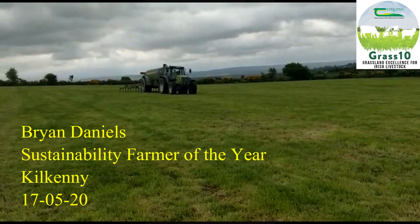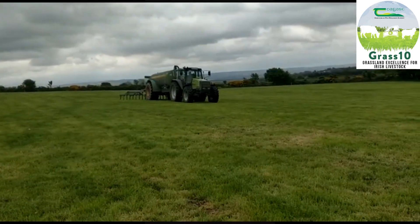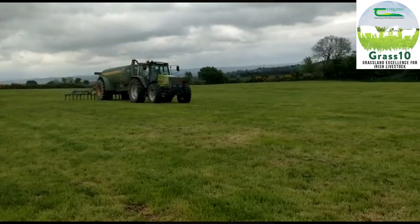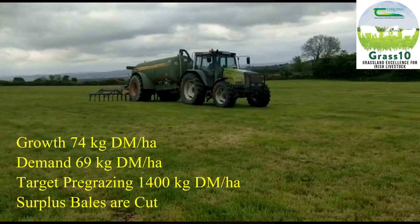We got 16mm of rain last Saturday and grass is flying. The growth rate is 74 with a demand of 69. We are running into surpluses and need to keep our pre-grazing yield around 1400kg to the hectare. I took out 3 paddocks last Tuesday to get our cover back between 160 and 180 per cow.